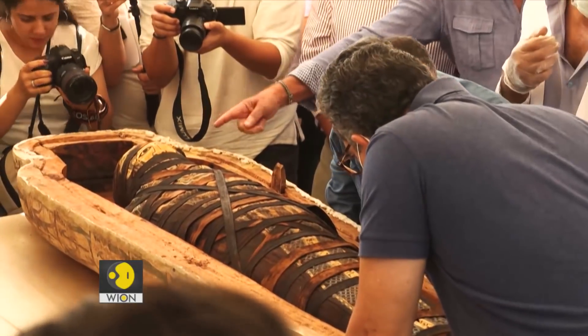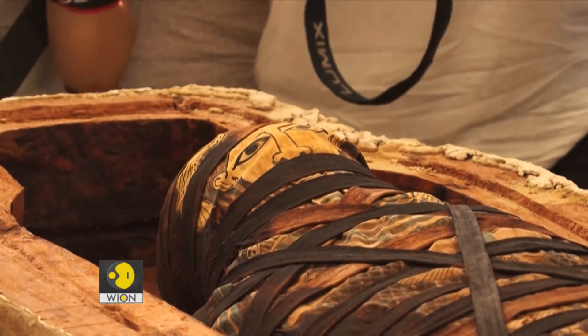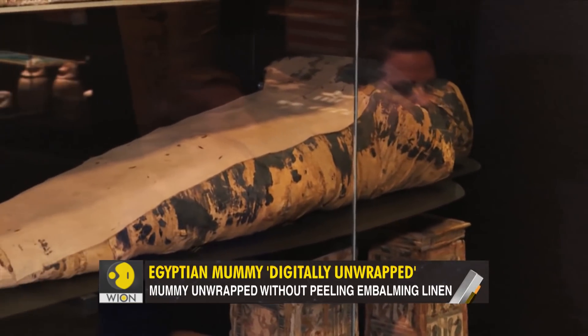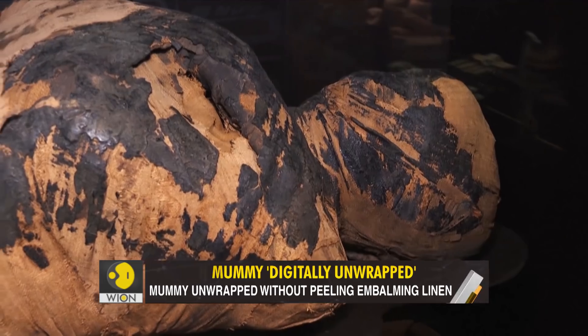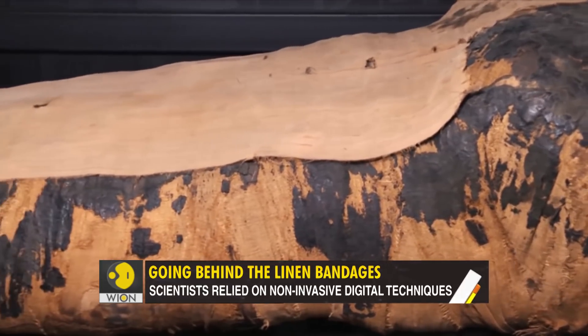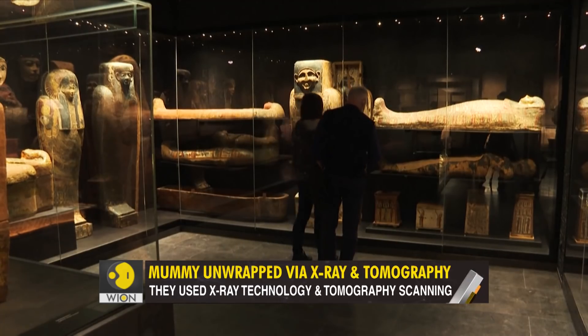Thousands of years on, mummies still hold the power of intrigue. They fascinate us and make for good cinema. But have you ever wondered what lies beneath these linen bandages? If you have, then your wait is over.